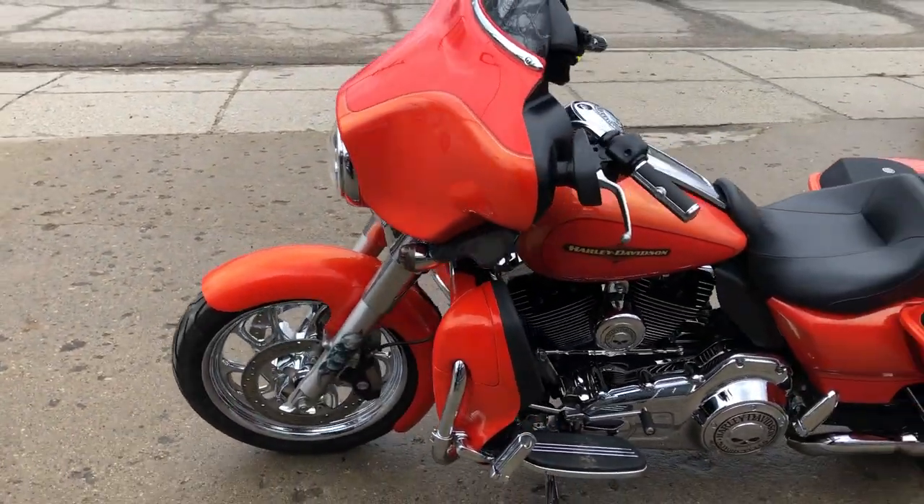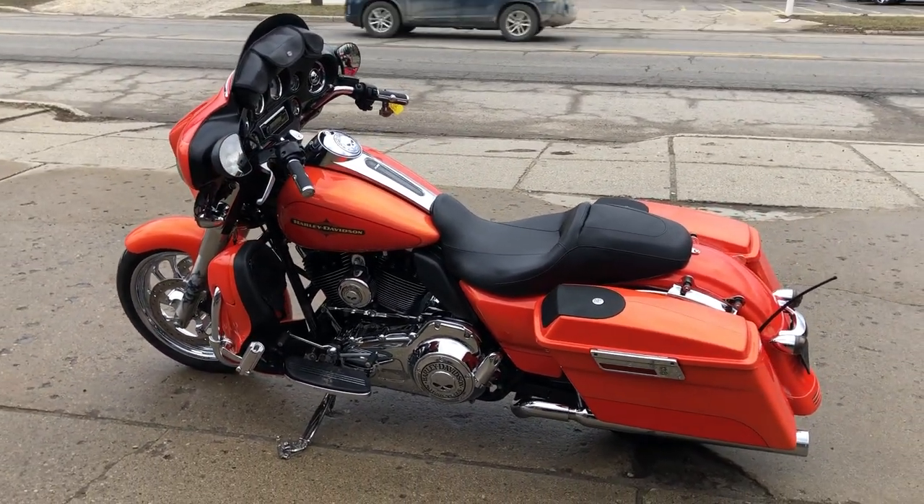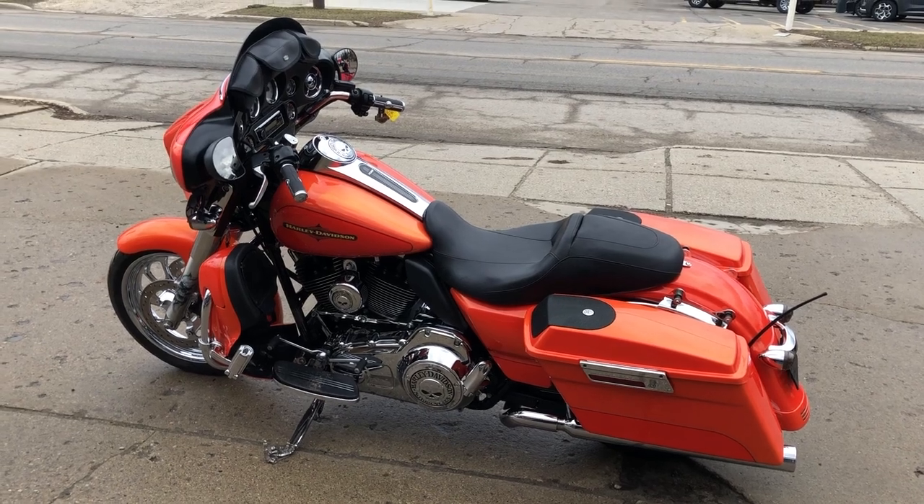Stand out from the crowd — 2012 Tequila Sunrise Street Glide, only $14,599. Give us a call: 810-648-9500.